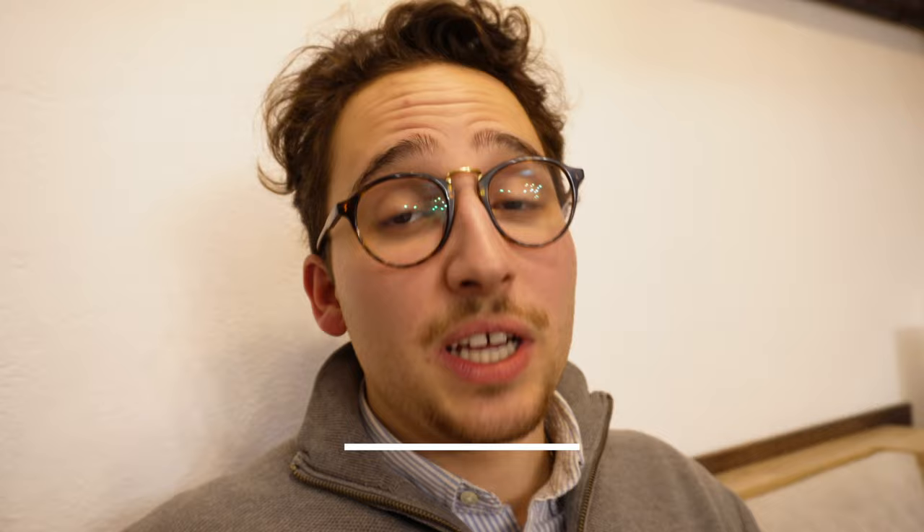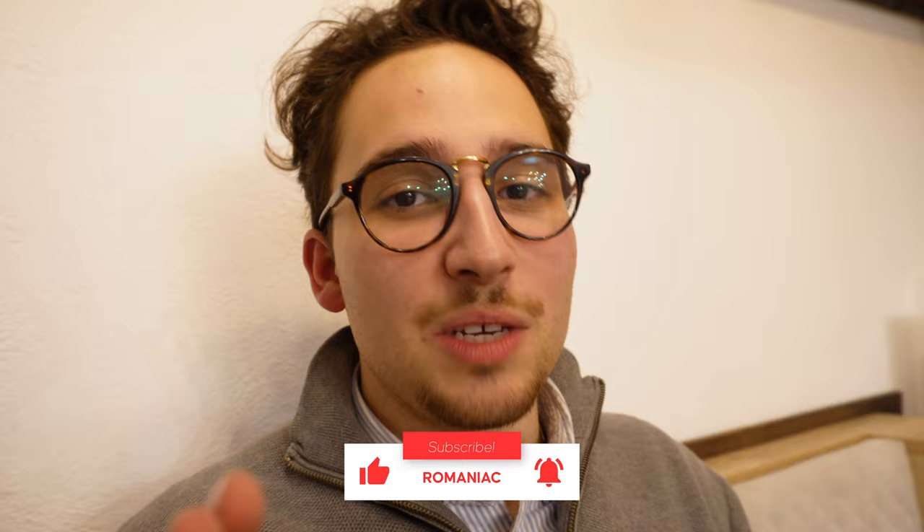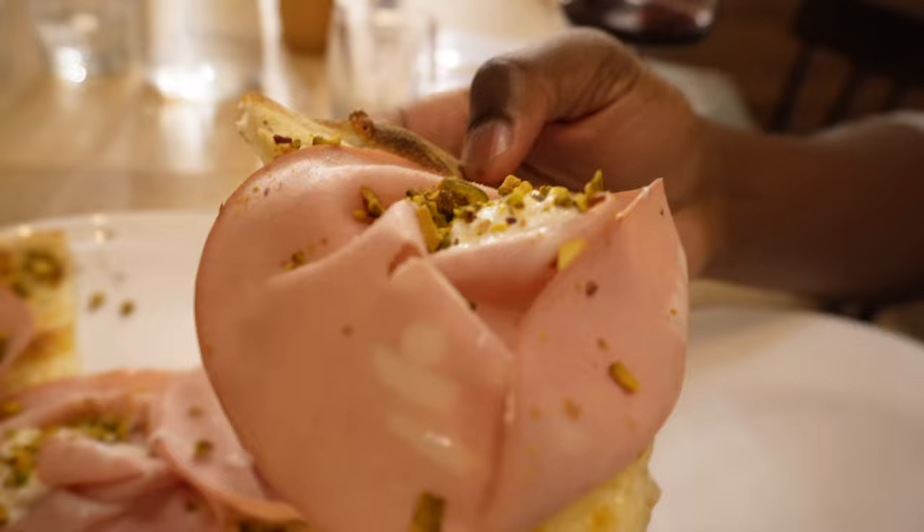Don't forget to give this video a like and subscribe if you want to see more food tours. Comment below which city we should do next. The slices are perfect — not too thick, not too thin. That is really good. You guys are doing a fantastic job here. Come and visit — it's in the description.